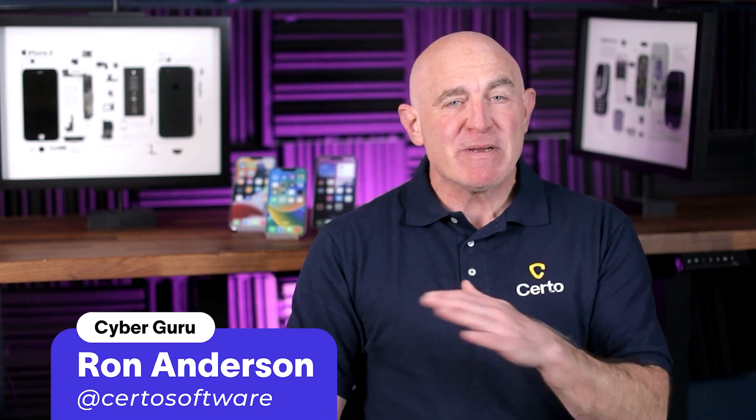Hi everyone, Ron from Certo here. At Certo, we've been protecting people from phone hackers for over 10 years. And in that time, we've learned a thing or two about the specific warning signs that indicate a compromised device.